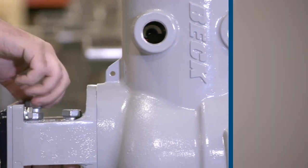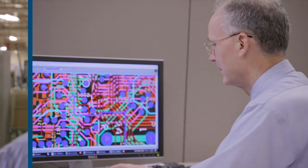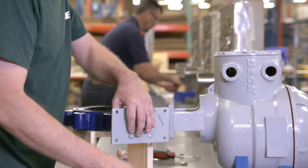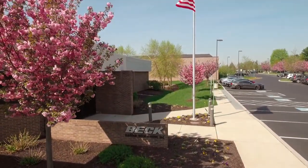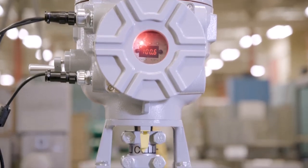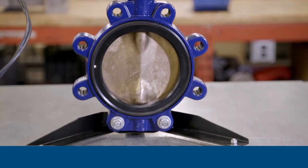With Beck on your team, you have the benefit of our vast experience and problem-solving ingenuity, along with the customer service that you can only find in a family-owned business. Beck stands behind each and every actuator it makes, and all of our actuators are designed, manufactured, and supported in the USA. You can rely on precision Beck actuators to give you peace of mind. Call us or visit our website today.